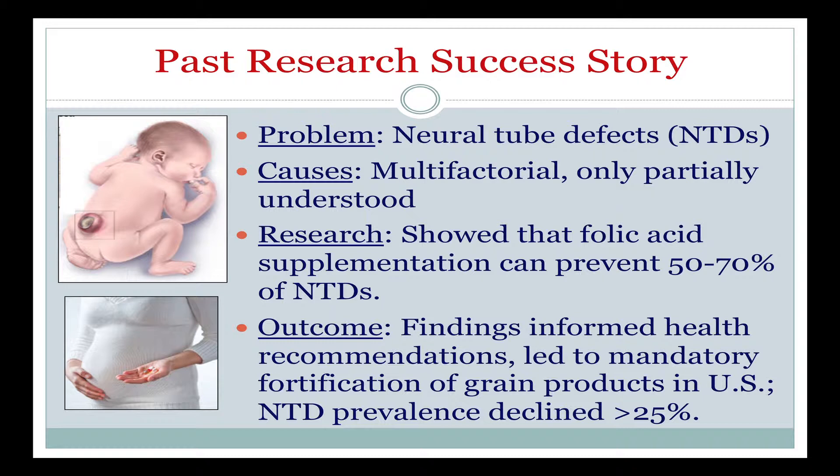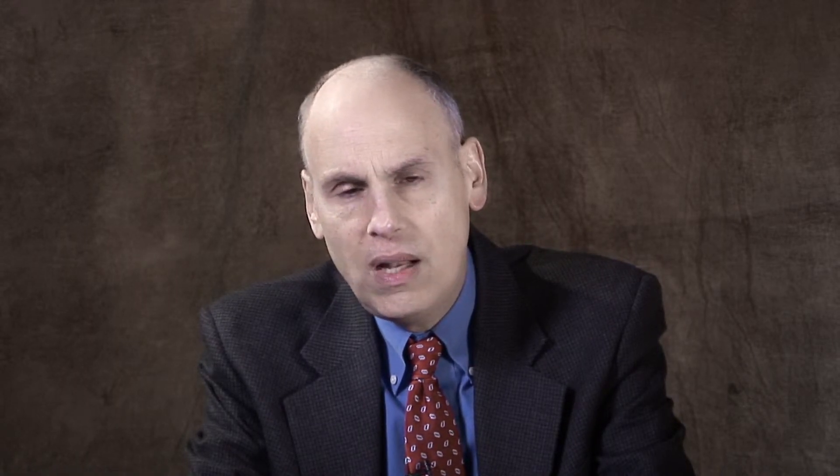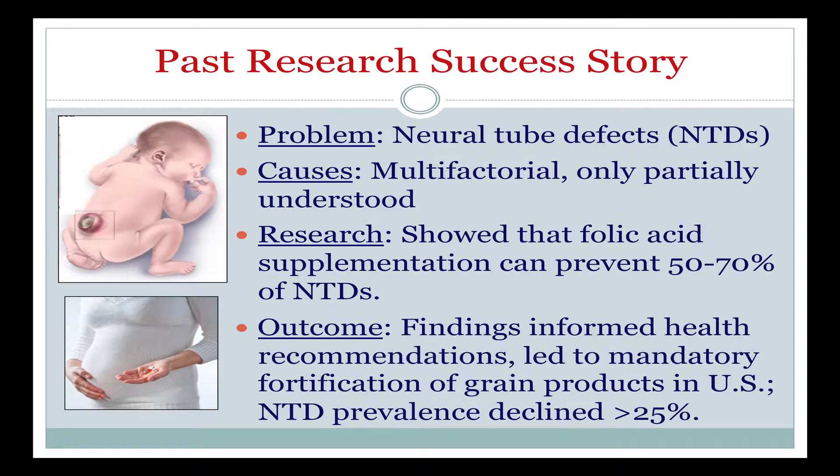Neural tube defects can be quite devastating. They affect the brain and the spinal cord, so depending upon how severe they are, they can have quite an effect on the individual. Research a number of years ago showed that folic acid supplementation might prevent neural tube defects. Based upon that research, the U.S. began to fortify grain products to include extra folic acid, or folate. Because of this supplementation, the prevalence of neural tube defects in the U.S. decreased by more than 25 percent, simply by adding this important vitamin to food we take in normally, particularly bread. This is a great success story, and we'd like to have other such success stories to lessen the burden of birth defects.